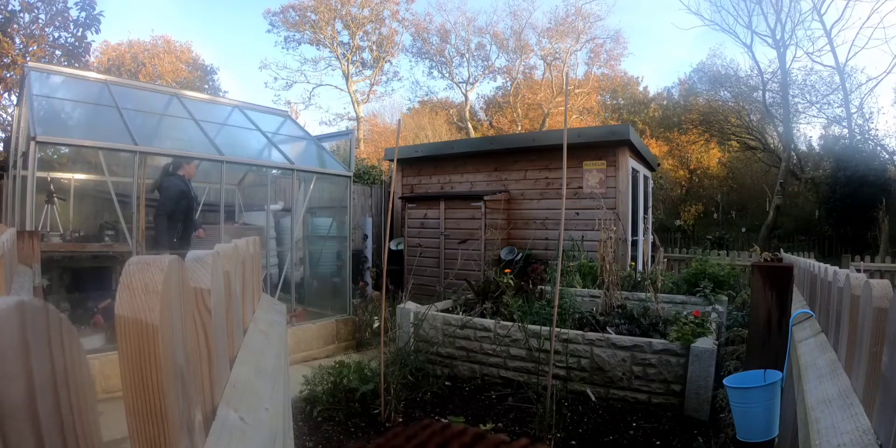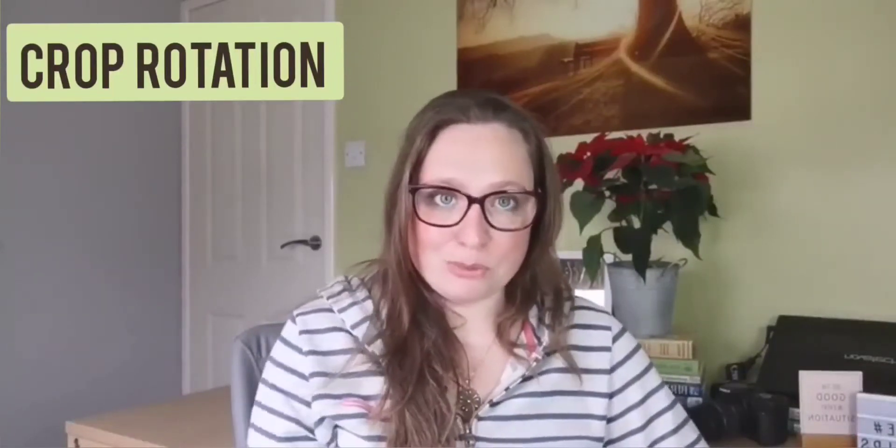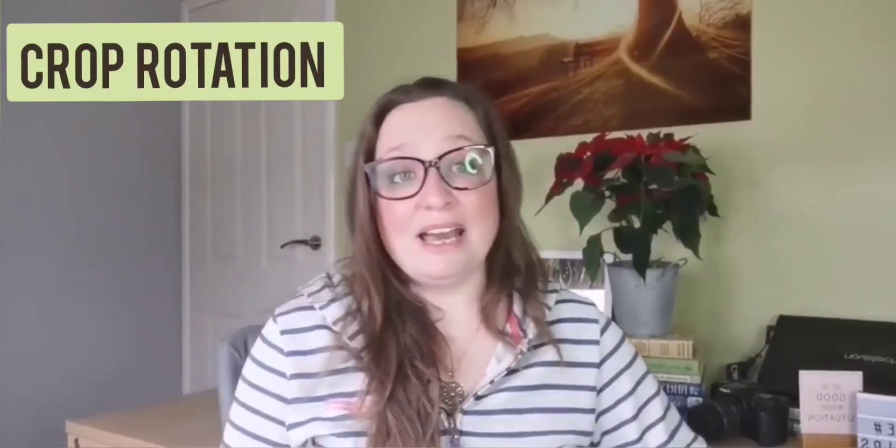I've always crop rotated anyway, simply because I can never decide what grows best where. When I add new vegetables, they always grow best in a different place, so I have to rotate everything to accommodate them. So I generally accidentally crop rotate every year, and I've never had a disease issue in my vegetable patch until this year when I got blight.